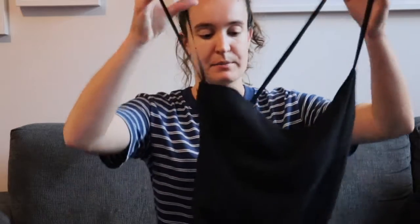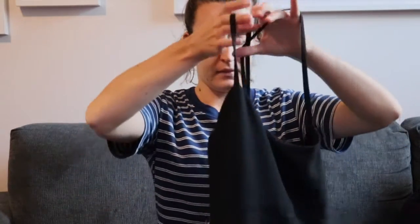It has spaghetti straps and it's just black all the way down. It does have a little bit of detailing — like these little lines through it. So it's very simple but beautiful, and you can even tell by the fabric that it's amazing quality. And of course it's made in Italy.